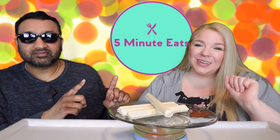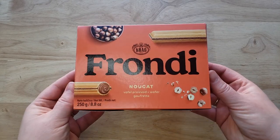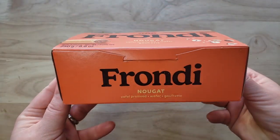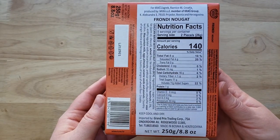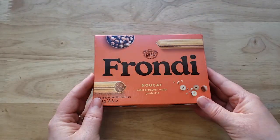Hey everyone, welcome back to Five Minute Eats! Today we have got a special little European treat for you — this is the Crosse Frondi nougat. This is a really fancy looking wafer. We've previously tried other wafers, and what's up with the Europeans? They are obsessed with wafers — they love a good wafer, they love a bad wafer too. We've tried all kinds and they're not always great.